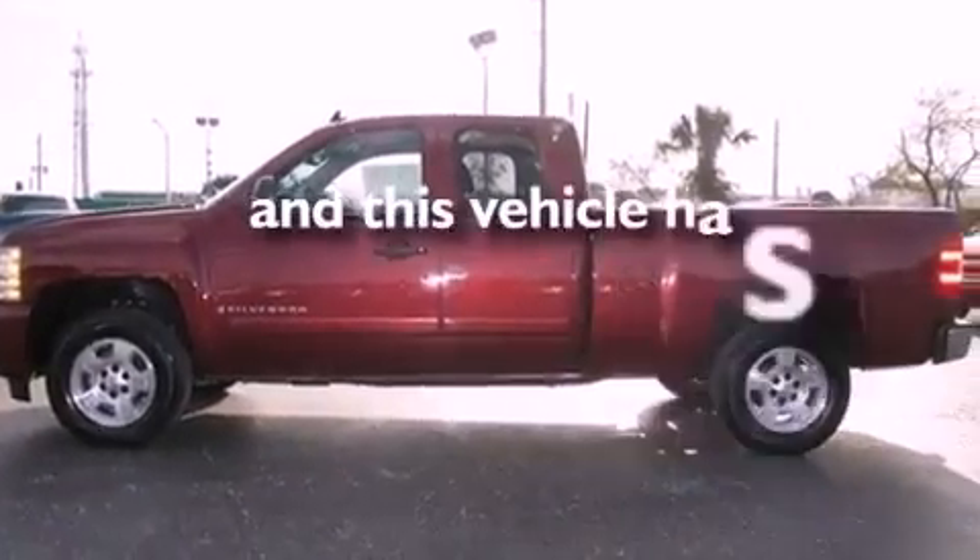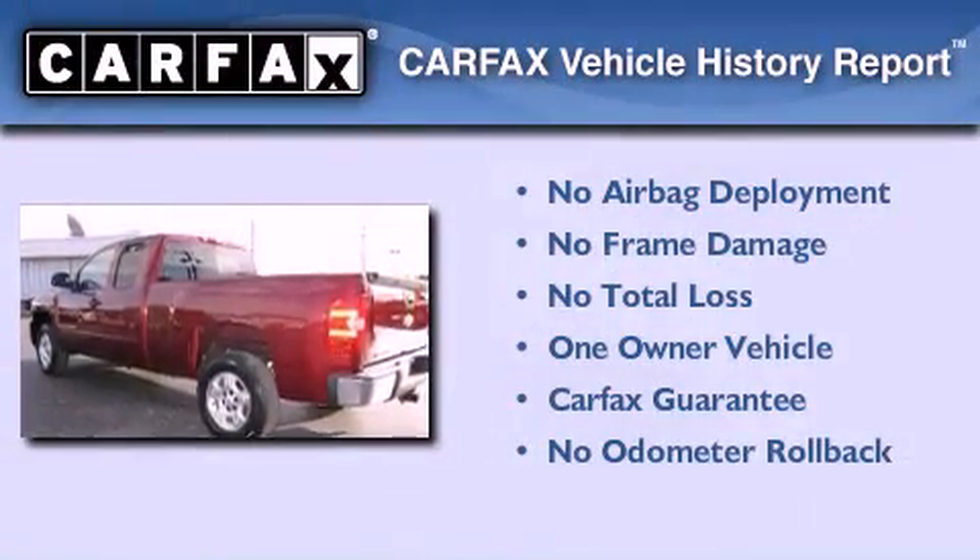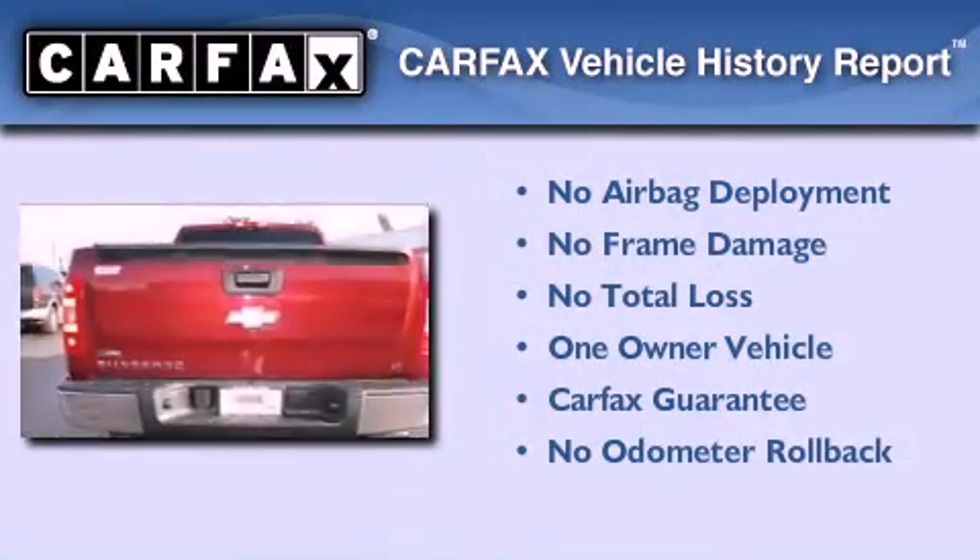This vehicle has fewer than 35,000 miles on the odometer. This Chevrolet has had only one owner, and it qualifies for the Carfax buy-back guarantee.